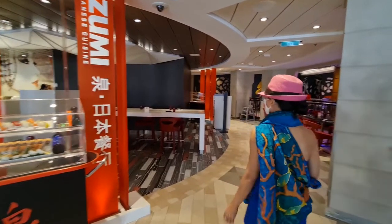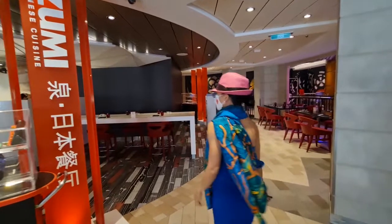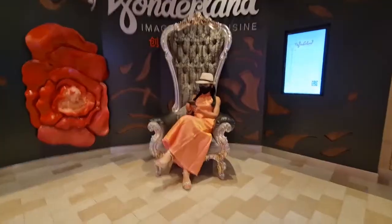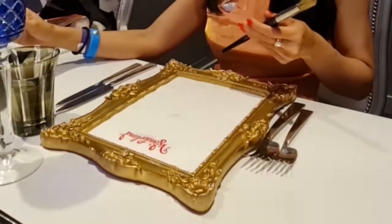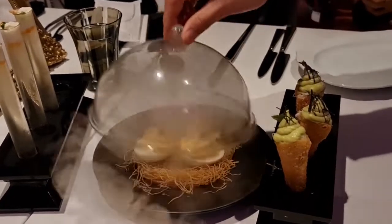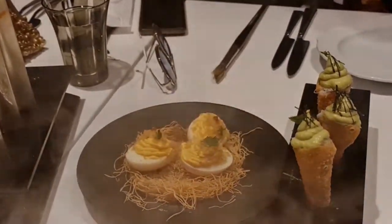The four restaurants are Izumi, the Japanese; Jamie's, the Italian; Chops Grill, the Western; and the fourth restaurant is Wonderland. Wonderland is an interesting restaurant — the cuisine is beautifully designed and presents a visual feast.